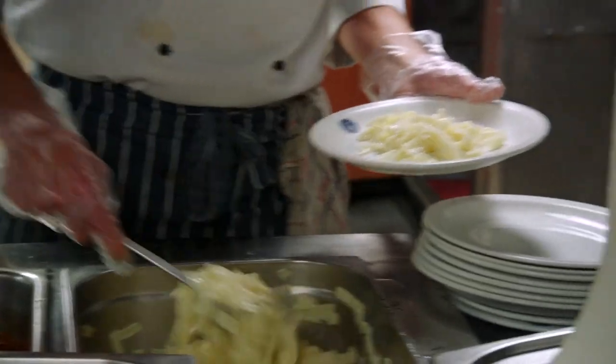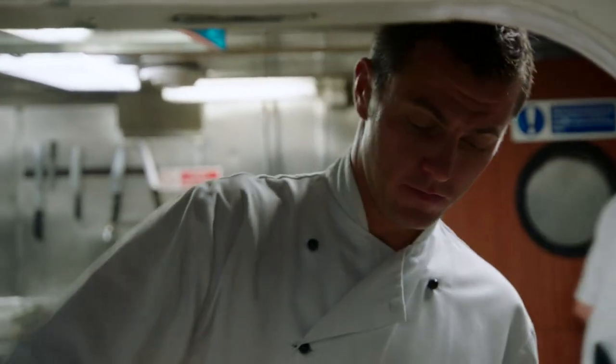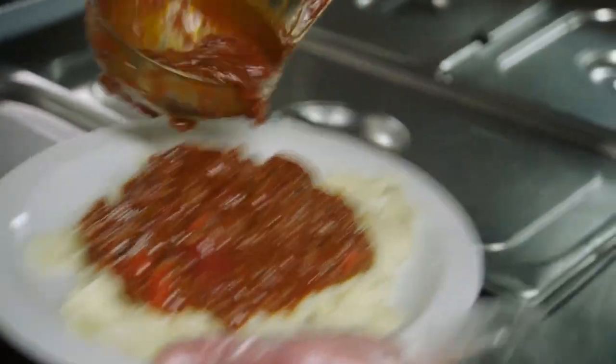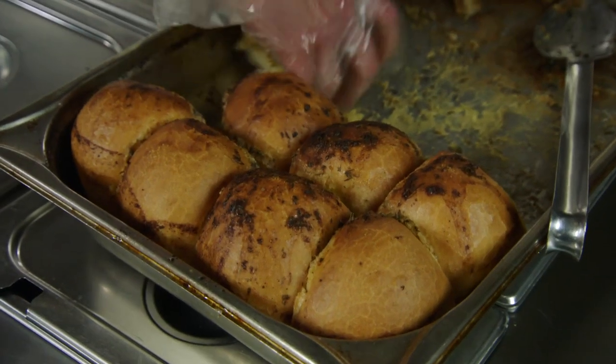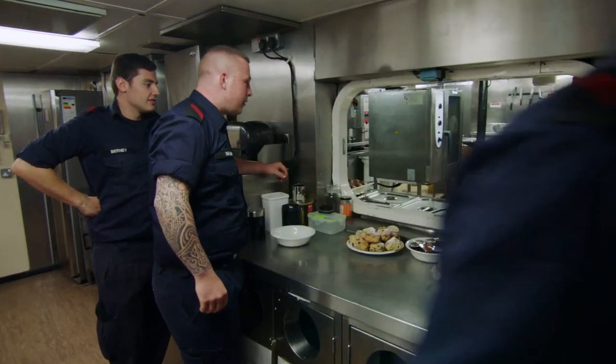Diet and menu is very important. I've got three cooks down below who run the galley — they are trained chefs to the same standard as any restaurant, same training, same certification. Fitness is very important for the Naval Service, as it is for any defence organisation, so we need to make sure the calorific input for our people is correct depending on what they're doing.